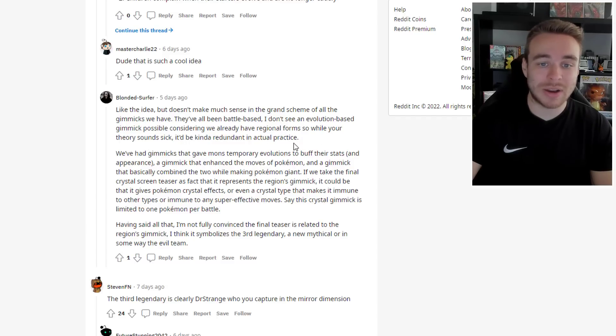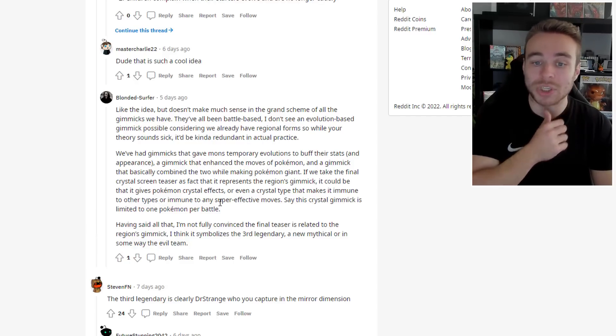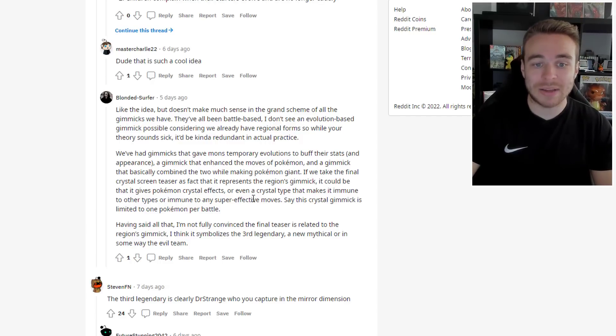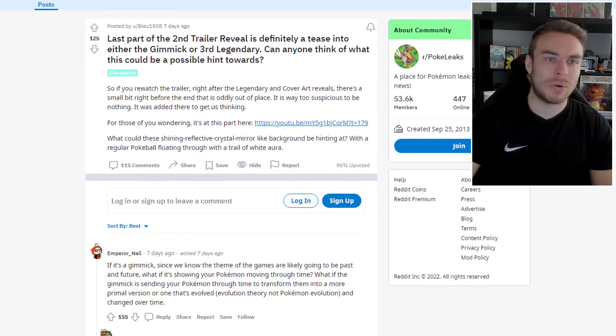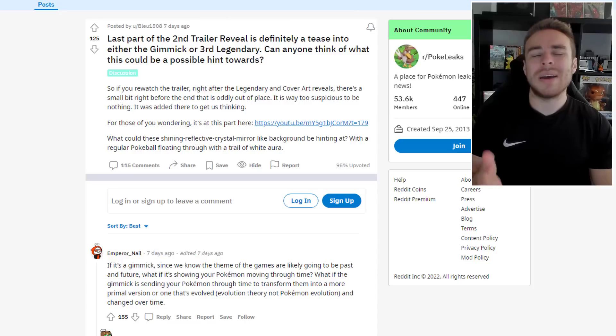While the theory sounds cool, we've had gimmicks that gave Pokemon temporary evolutions to buff stats and appearance, a gimmick that enhanced moves, and one that combined both while making Pokemon giant. If the crystal screen teaser represents the region's gimmick, it could give Pokemon crystal effects or even a crystal type — we've had crystal Pokemon in the anime like Crystallonics, and crystal Pokemon cards immune to super effective moves. That said, the commenter isn't fully convinced the teaser is related to the gimmick, and thinks it could symbolize the third legendary, a new mythical, or the evil team.